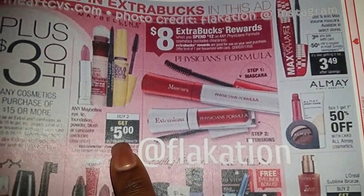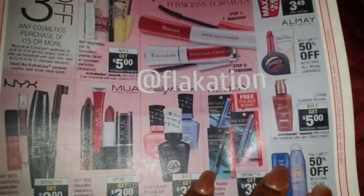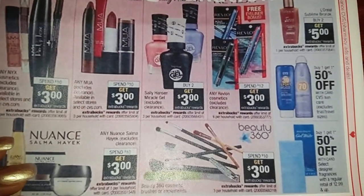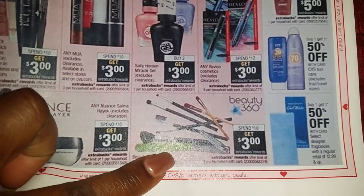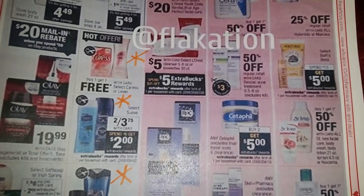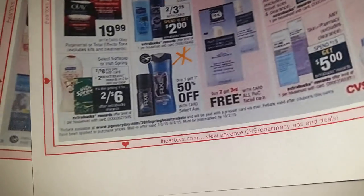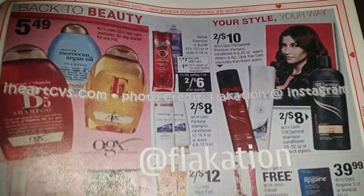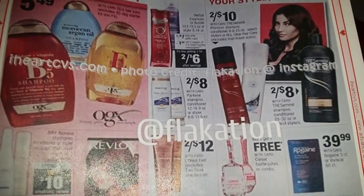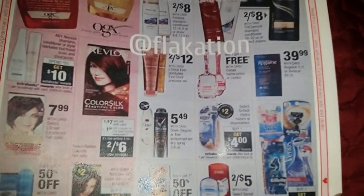Maybelline — spend ten, get three back. I want some Maybelline coupons because I'm going to get me some Baby Lips. Beauty 360 — spend ten get three back; I've never heard of that brand. If y'all haven't done so, go ahead and check my video out — I already posted the insert preview for this upcoming Sunday as well. I haven't gotten the Walgreens bootleg preview ad yet, so stay tuned and as soon as I get it I'll be posting it.